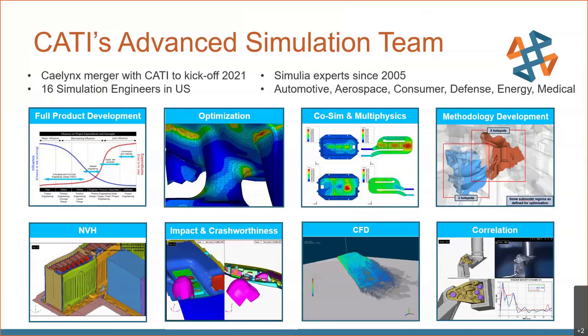We offer a wide range of simulation consulting services, from impact to CFD to optimization and correlation, and we cover quite a wide range of different industries — very exciting work we get to work on every day.